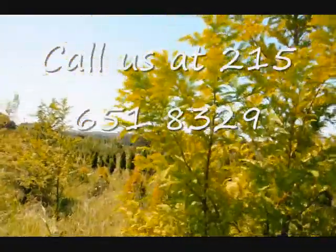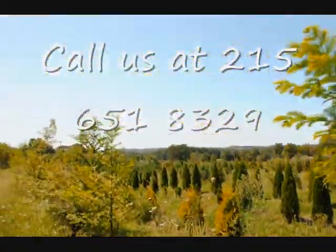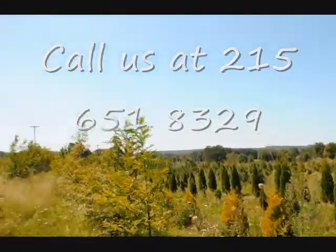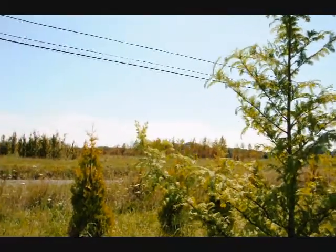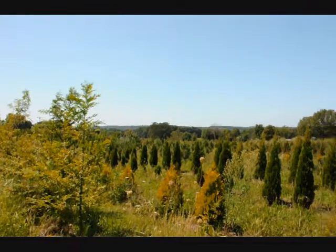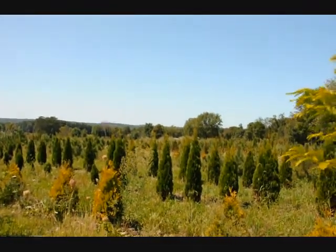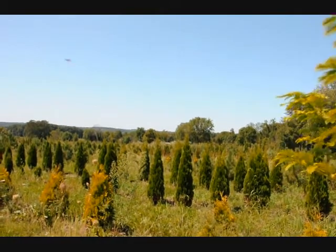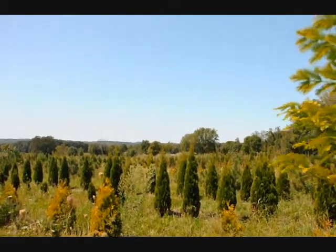We're in one of the fields here at one of our farms on Route 313. As you can see, we have a lot of other trees, plants, and shrubs, as well as on the other side of this road we have quite a bit of nursery stock. We have a lot of trees and shrubs that are deer-resistant. We also specialize in arborvitaes and planting of arborvitaes for windbreaks and barriers, along with pines and spruces and other trees.